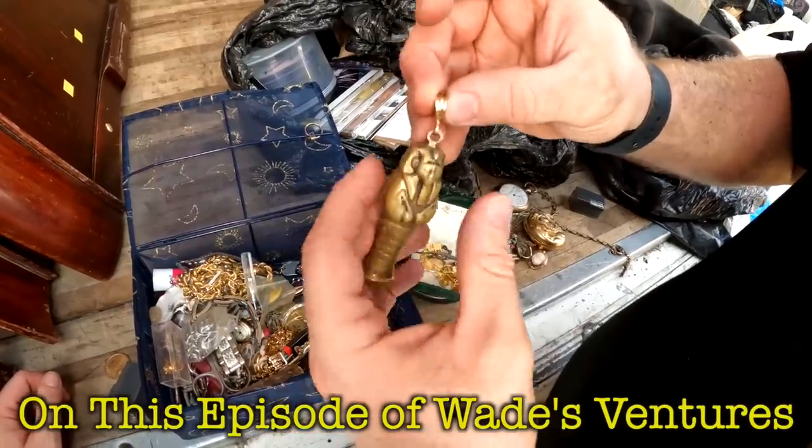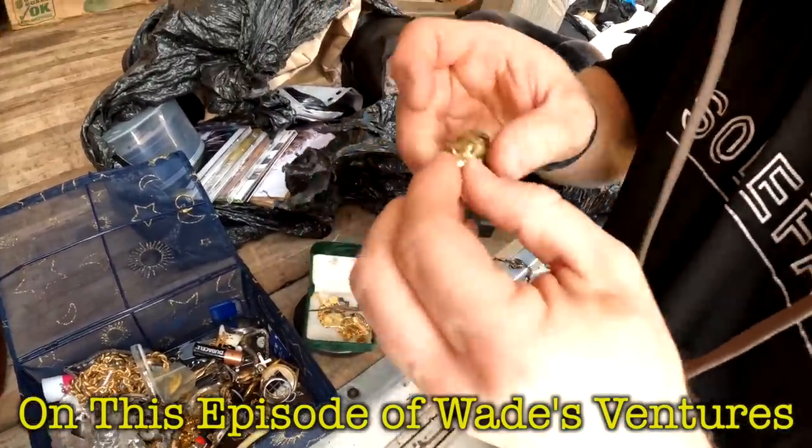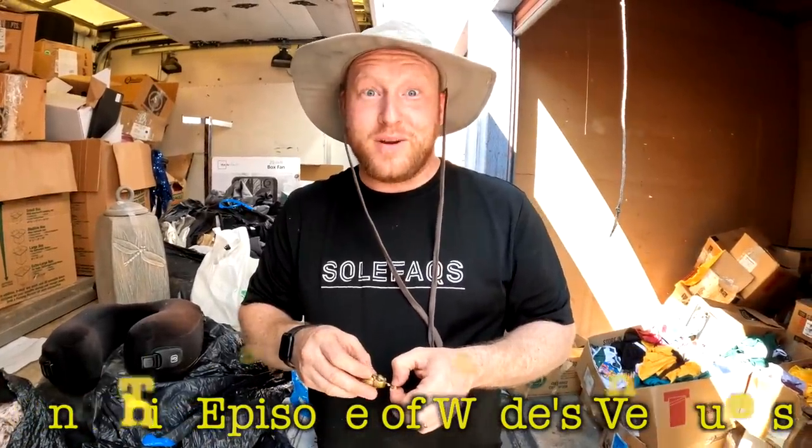What the heck is this dude? Can you imagine if that's solid gold? I don't think that'd be nice. Oh shoot. It says 14 freaking K.